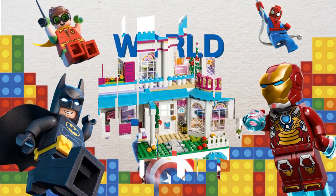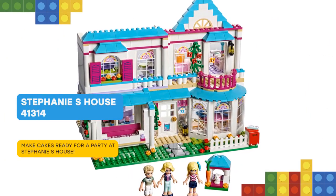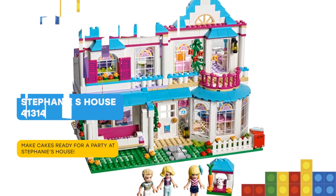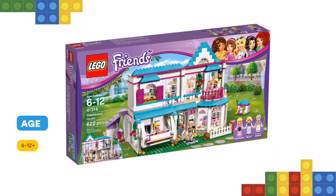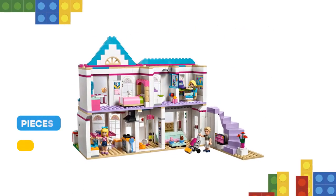Nice to meet you, friend! Explore and play in LEGO Friends Stephanie's House, featuring a kitchen with bay window opening, fridge and oven, lounge with television and spiral staircase up to a bedroom with curved balcony, shower room and an office. Share friendship moments on the swing chair on the porch and look after the baby rabbit in his hutch.